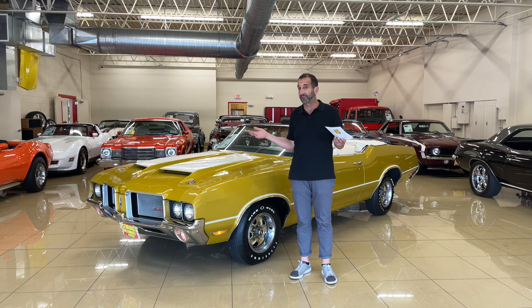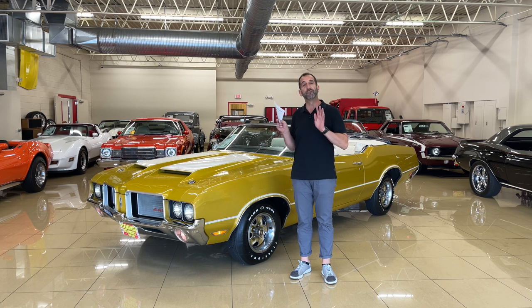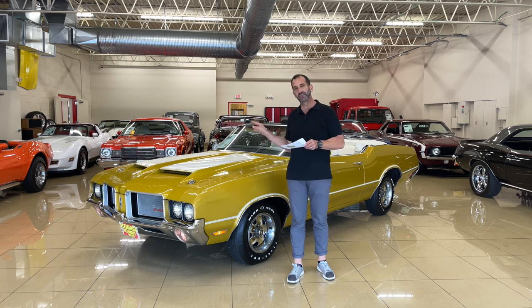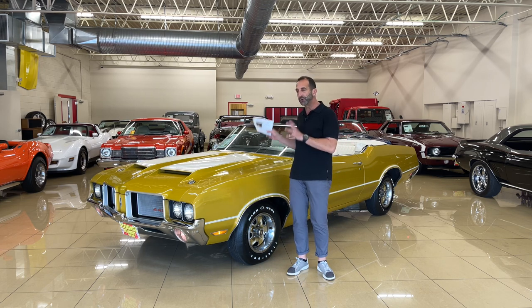The '73 was a significantly different car, and right now we're looking at the '72 442 convertible. That year you could get several engines in there. Here we have the 455 that came from the factory in this car. It's got the VIN number still stamped on it and it's loaded with options and features. It's a beautiful restoration.